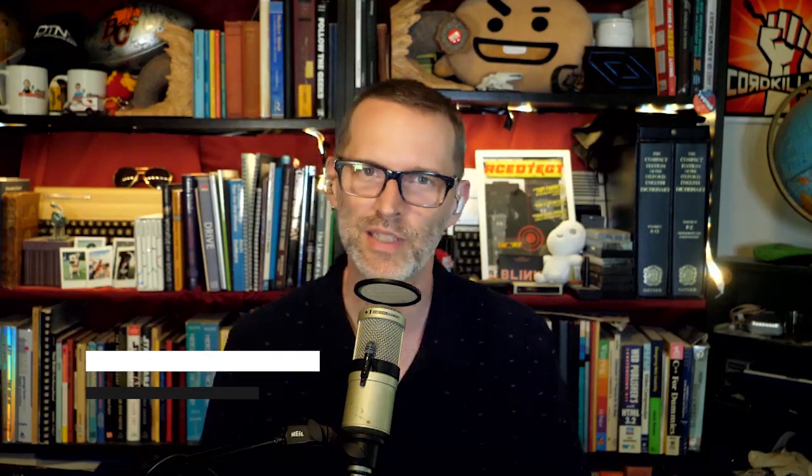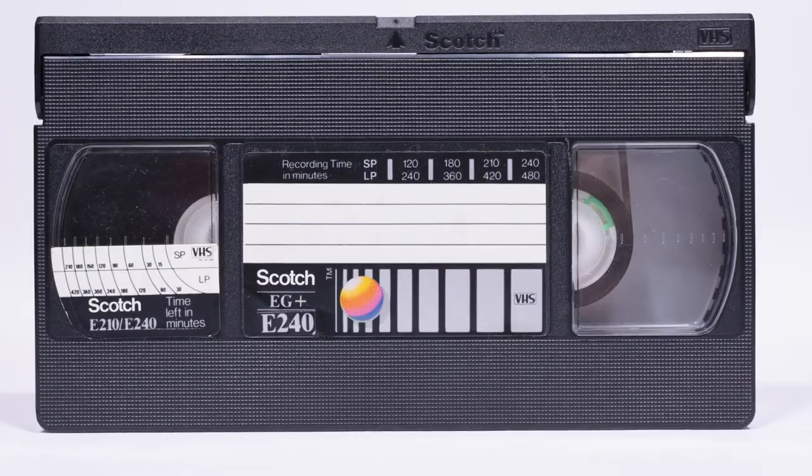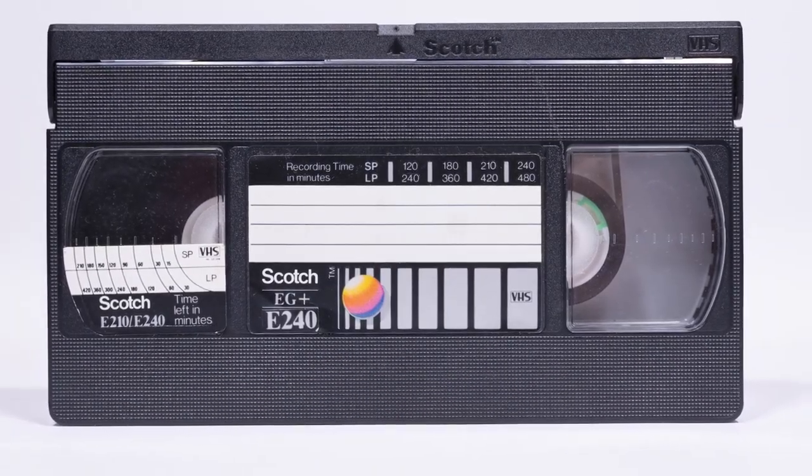At number five, top-loading VCRs. Yes, children, sit back and listen. Before streaming was DVDs, and before DVDs was the videocassette — an actual piece of tape with the movie encoded on it.